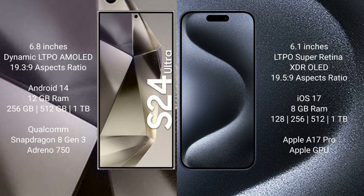The Samsung Galaxy S24 Ultra runs on Android 14, while the iPhone 15 Pro runs on iOS 17. The S24 Ultra comes with 12GB RAM and 256GB, 512GB, or 1TB internal storage, powered by the Qualcomm Snapdragon 8 Gen 3 processor with Adreno 750 GPU.